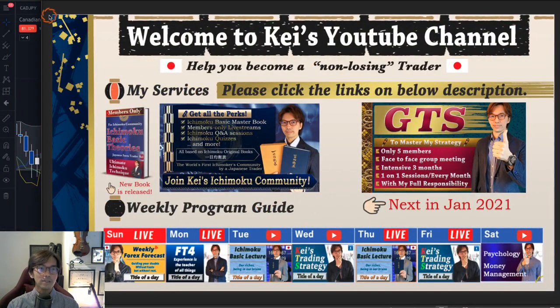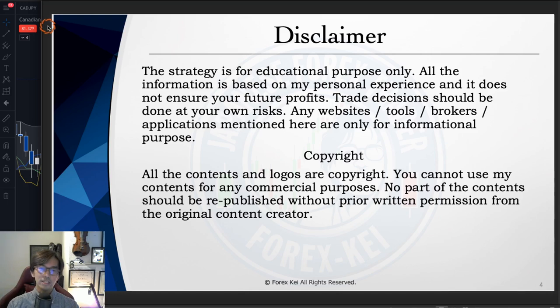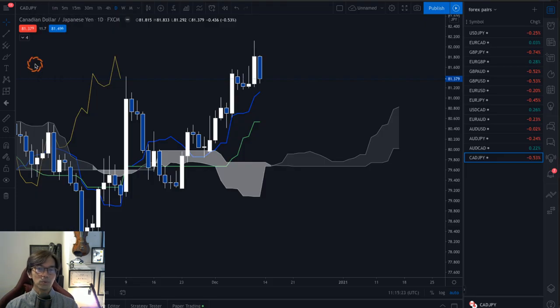Before starting, just a quick disclaimer: this information is basically based on my experience and knowledge. So when you take trades, please manage your risk. So on exit timing — as you may already know, I look at the Kumo and Kijun-sen angles to capture the market direction.